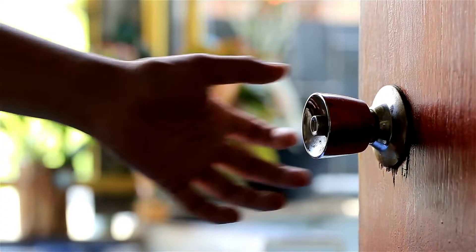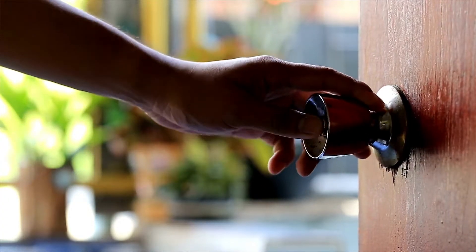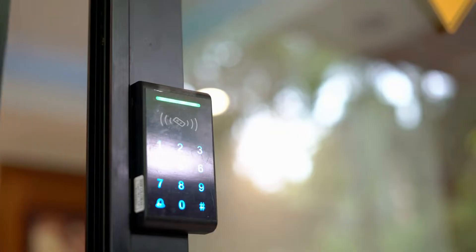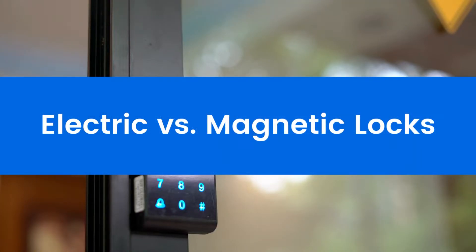There's a lot of thought that goes into keeping your property secure. Every decision matters, even down to the type of lock you use to secure your doors. I'm Johanna with ButterflyMX, and today we're going over the difference between electric and magnetic locks.